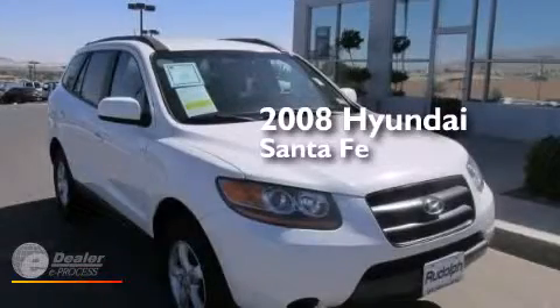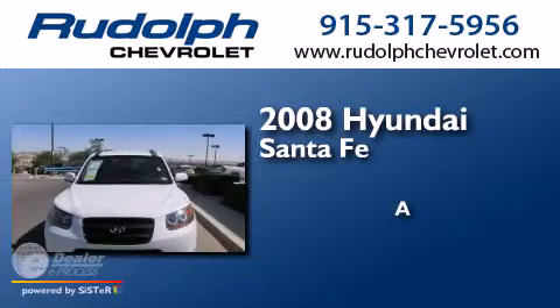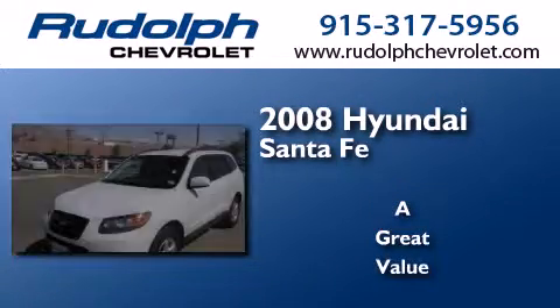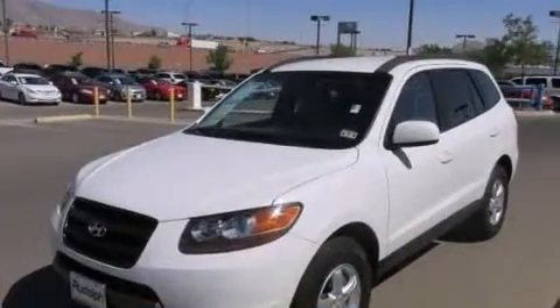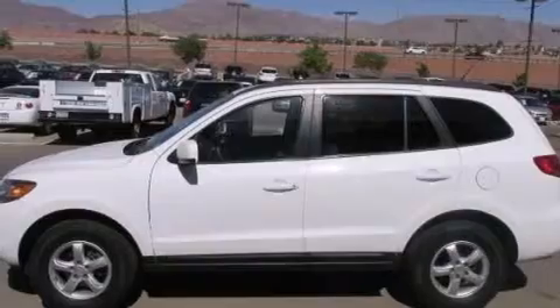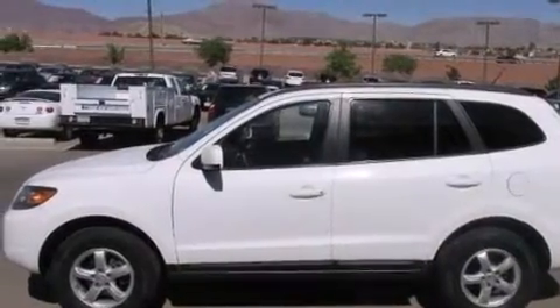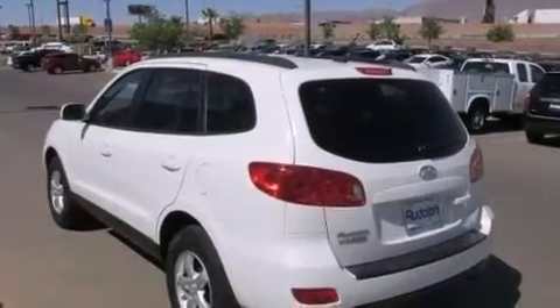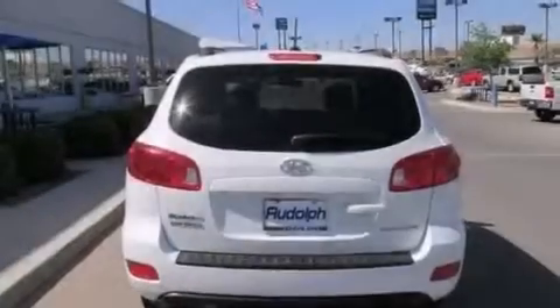This is a 2008 Hyundai Santa Fe. Its top features include commercial-free satellite radio, traction control and stability control systems, aluminum wheels, and a tire pressure monitoring system.